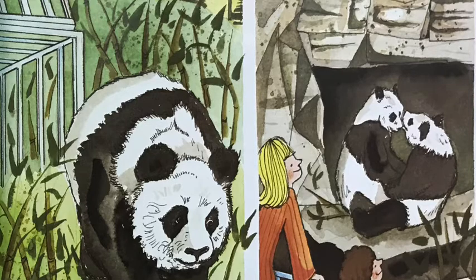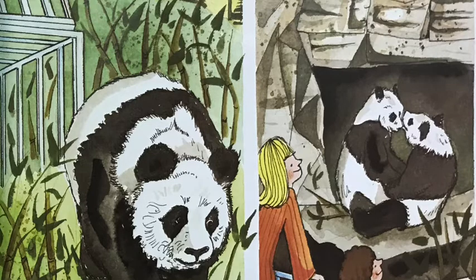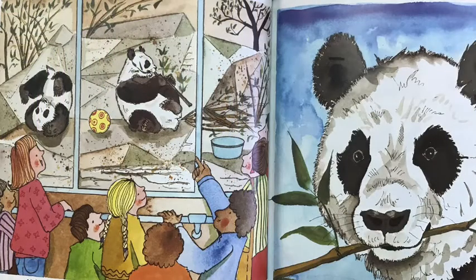Others are placed in zoos. Whenever there are giant pandas in a zoo, people love to come and see them. They look like big, chubby, black and white teddy bears that are very playful. It is so much fun watching them. Giant pandas are one of the rarest and most appealing animals in the world. Thank you.